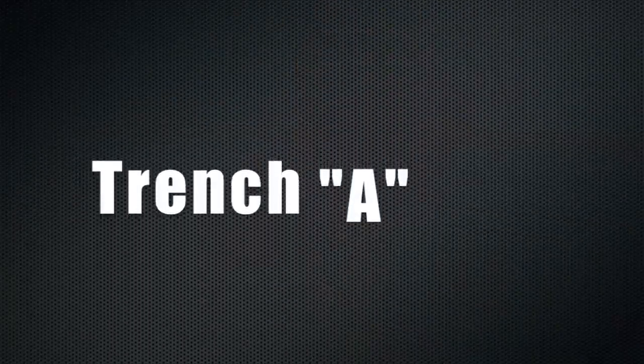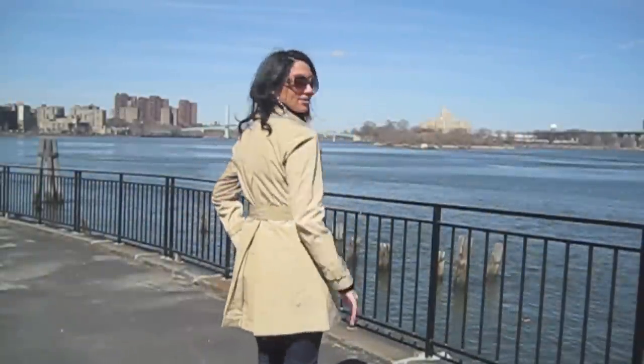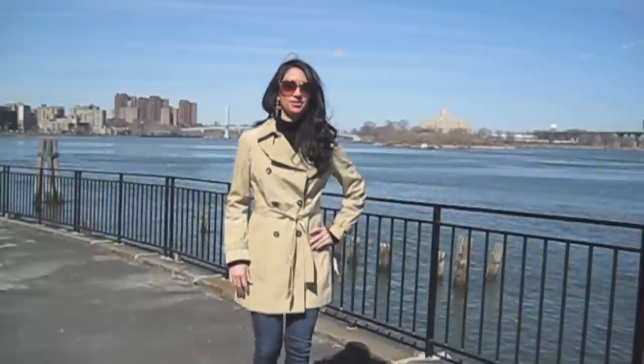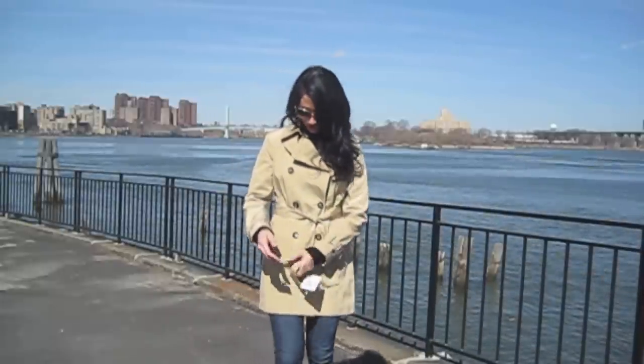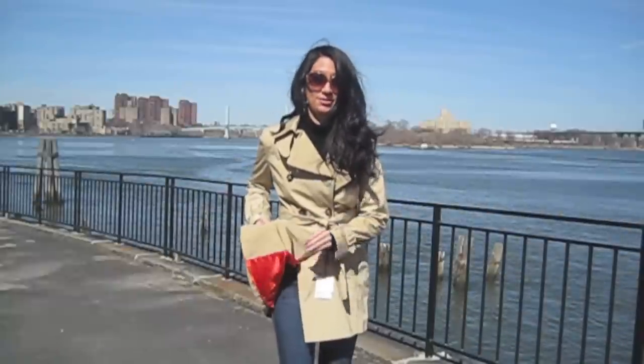I'm going to go through all the different details and you guys can help me out. So this is Trench Coat A — the Calvin Klein trench. I'm going to show you all the different details about it. It has this really cool orange lining, which I'm obsessed with right now.